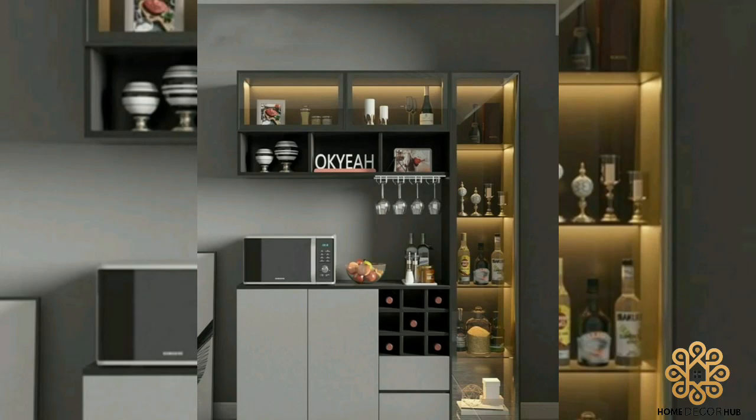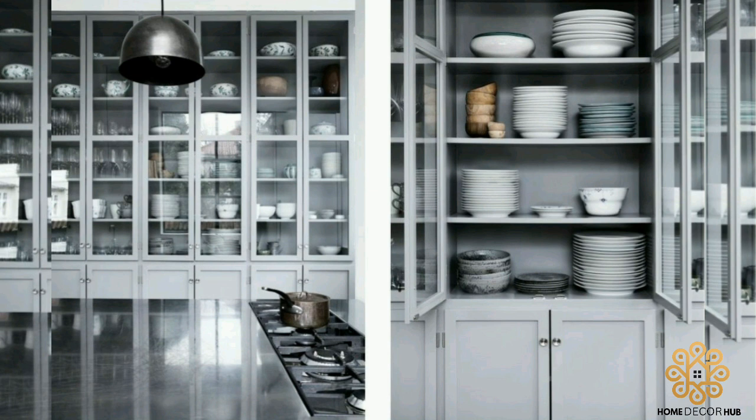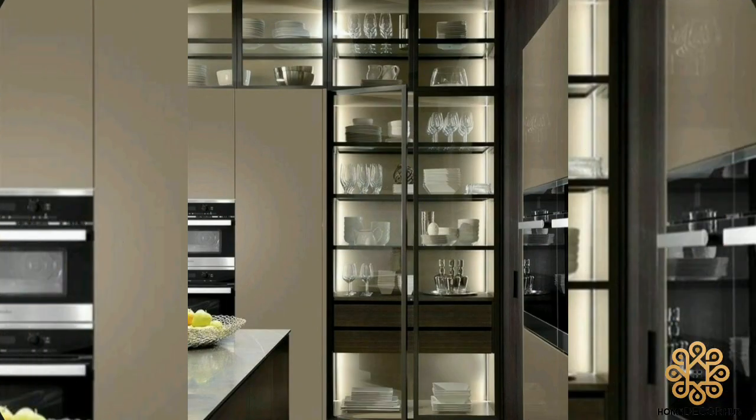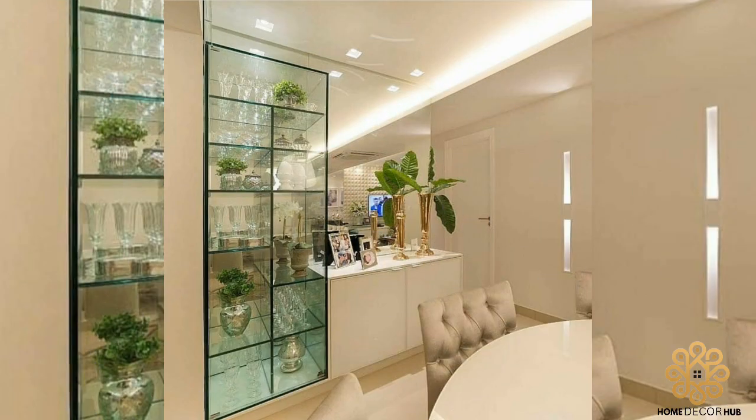Welcome to crockery unit design. Modern crockery units are cabinets that are used to store crockery, dinnerware, tableware, etc. They add an extra touch of style to any room, whether a dining room or living room.